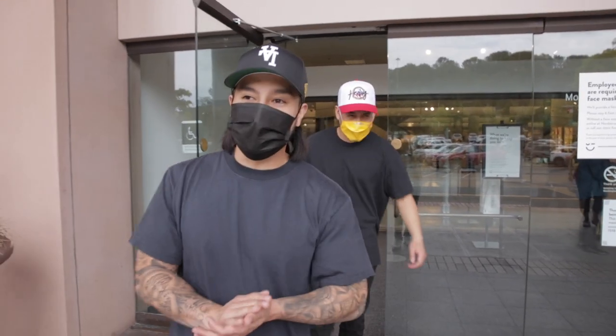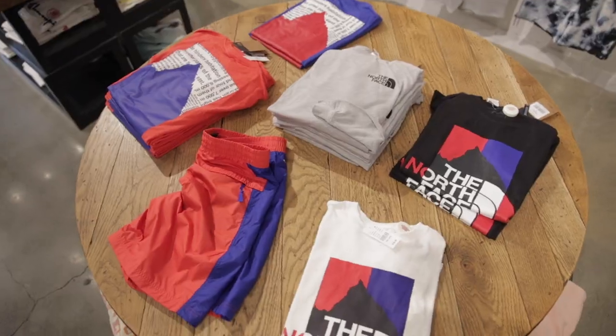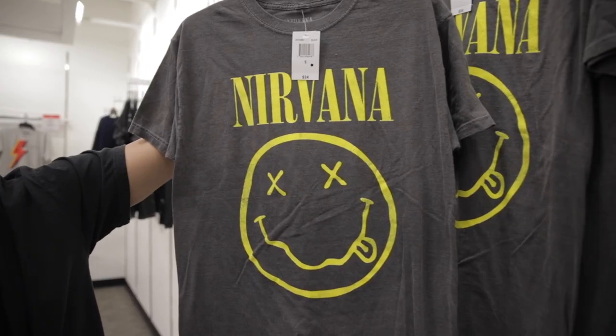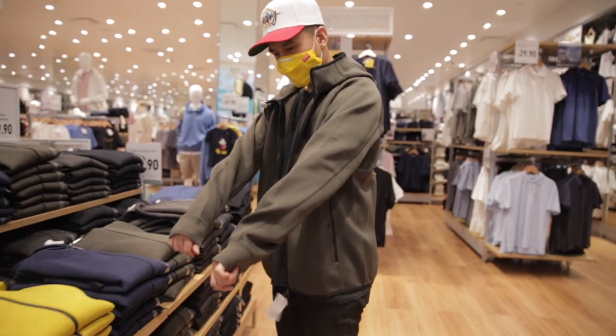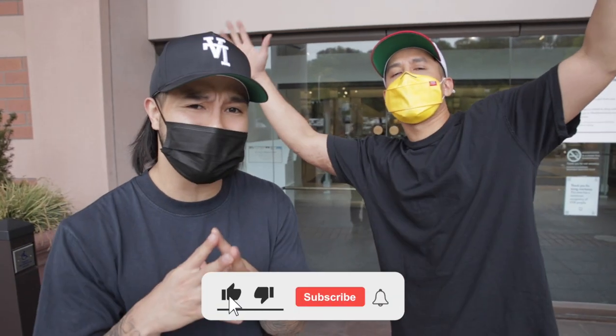Thanks for checking out that springtime essentials video here at the mall — definitely some really good stuff and it's affordable. Don't sleep on JC Penney, they're picking up on the trends. Uniqlo is never a bad place, always developing new products. Check out your local mall — you don't have to spend an arm and a leg. Also check out Target, they have some crazy stuff going on right now. Make sure you're subscribed and hit that like button — until next time, peace.